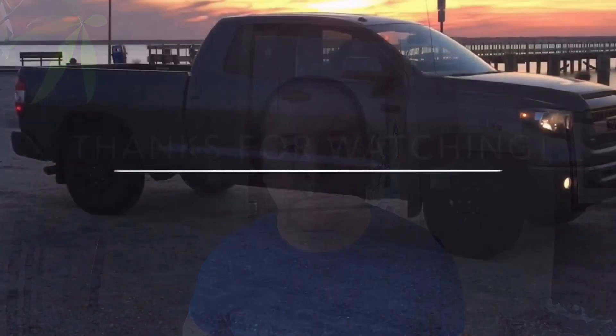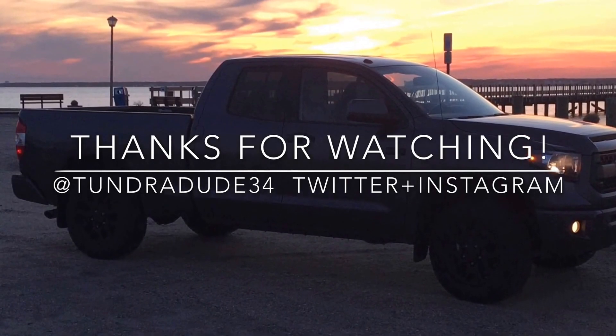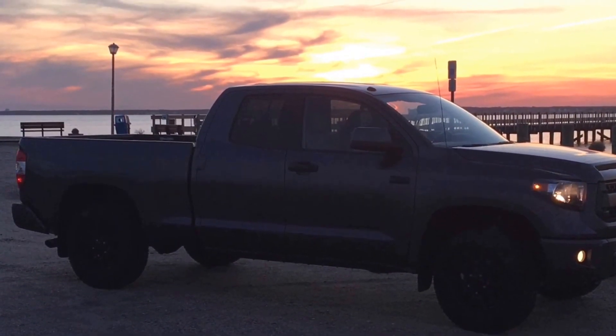That's really all I have for the TRD dual exhaust. If you have any questions or would like me to make a video on something about the Tundra, please let me know — I have no problem doing that. You can find me on Twitter and Instagram at TundraDude34. You guys have a great rest of the weekend. I want to see Carl Edwards get the big win tonight and the Giants beat the Cowboys tomorrow. Sports weekend — have a good one. We'll see you next time.